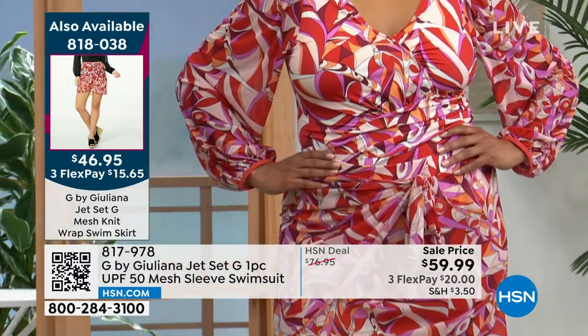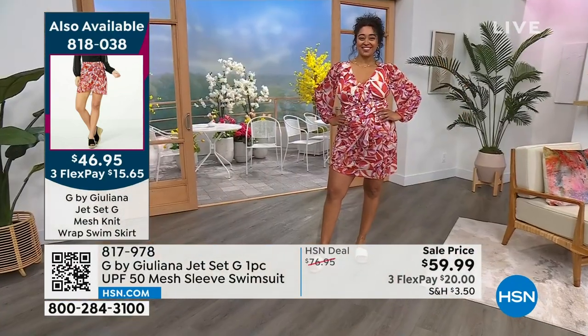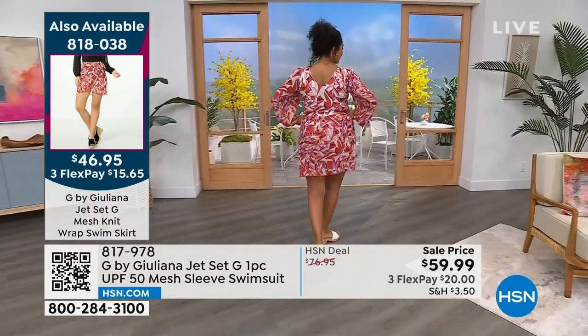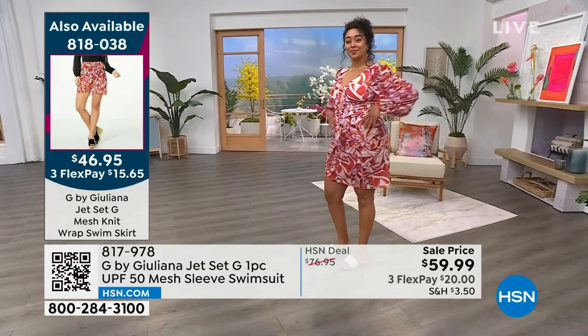It's so flattering on every body type and shape — height and weight don't matter. And it's beautiful. You're seeing it there in the chilly print. It also comes in solid black. And if you want the matching swim skirt that goes along with it, same colors, we've got that for you as well — but those are coming up.